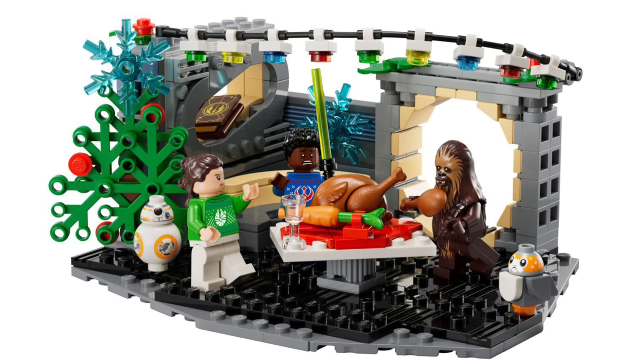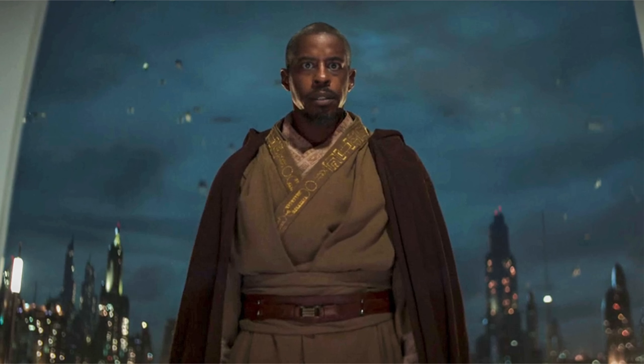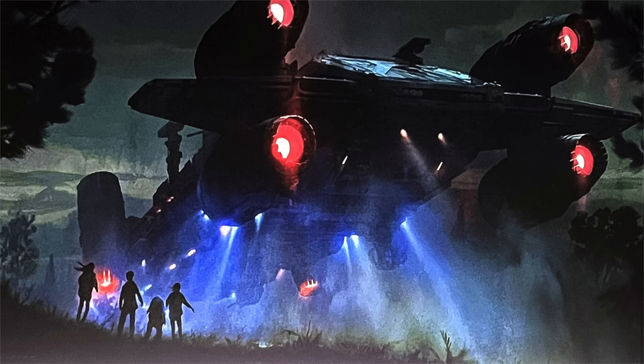With the LEGO Star Wars UCS Venator and Holiday Diorama releasing on October 1st, that will be every LEGO Star Wars 2023 set, which leads us right into 2024 sets. In this video, I'm going to be going over the most up-to-date as of mid-September LEGO Star Wars 2024 set rumors in release date order.